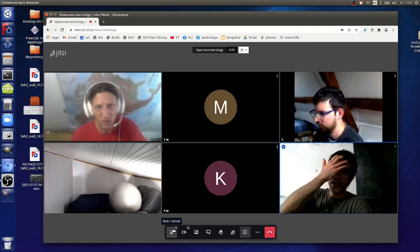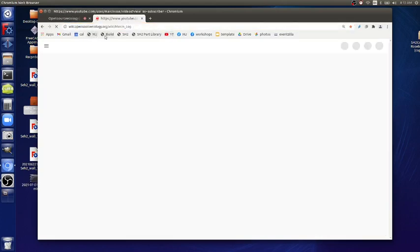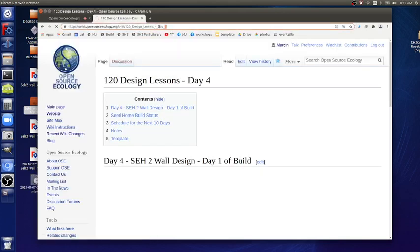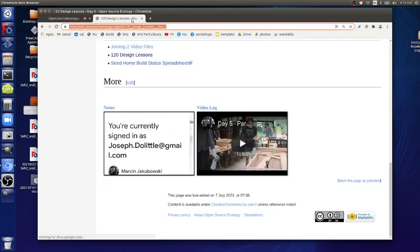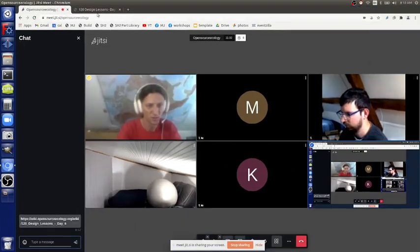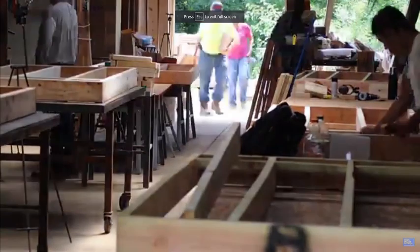Yesterday after school we did some of the builds - you can look at the video once again. In the background I'll play the video from yesterday on YouTube. Also go to the current working doc which is the 120 Design Lessons - I'll paste it in, it's already day six. You can enter the working doc there and share that, take a look at some of the videos. I've got a couple of nice ones.